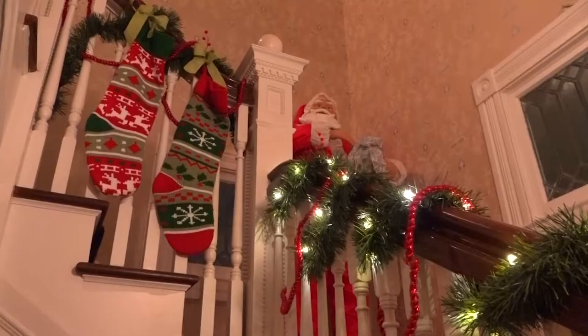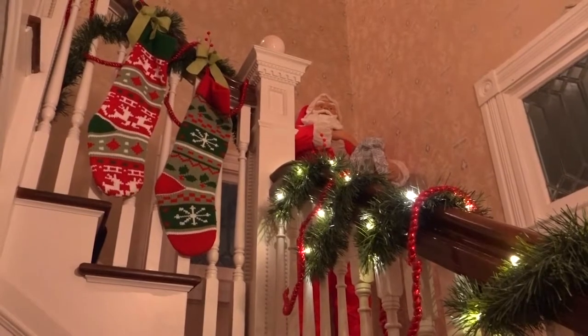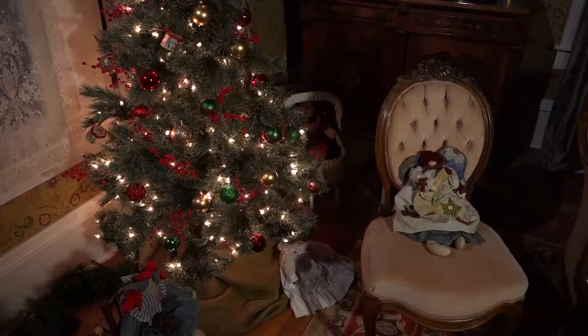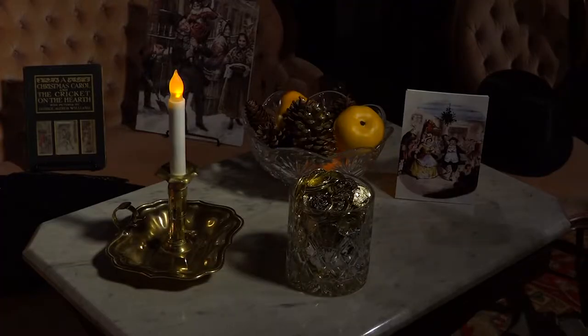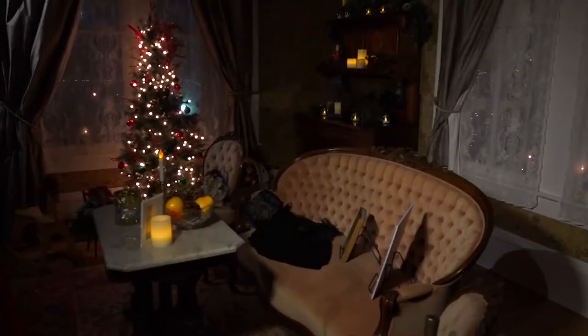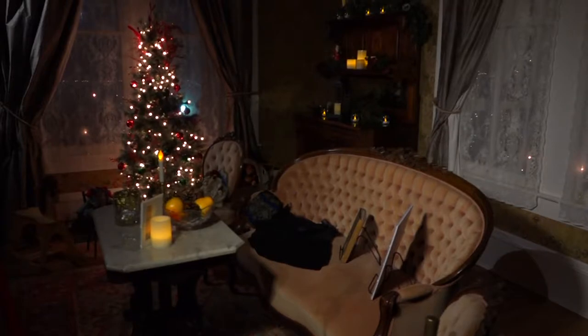Every year is different. Our theme this year is Christmas Tales and Classics — we're taking stories, novels, and famous books about Christmas. Each room depicts a different book, a different story. The room we're in now is for Charles Dickens and one of his more obscure stories, which was 'A Christmas Tree.'